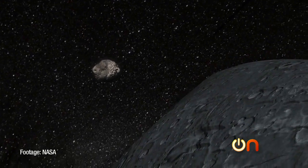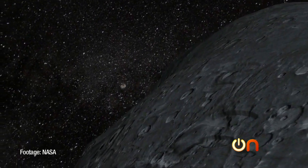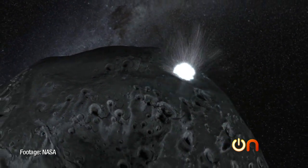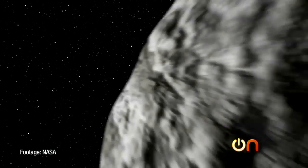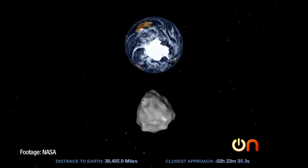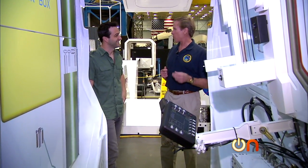So where is all of this headed — are we going to be mining asteroids? The more we know about asteroids, the better position we'll be in to deflect them. Because someday — maybe a hundred years from now or a hundred million years from now — a big asteroid is going to hit the Earth, and we want to find out how to make that not happen. As some people have said, if the dinosaurs had a space program, they wouldn't be extinct.